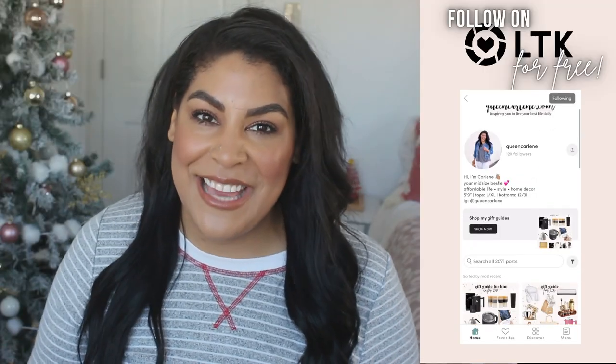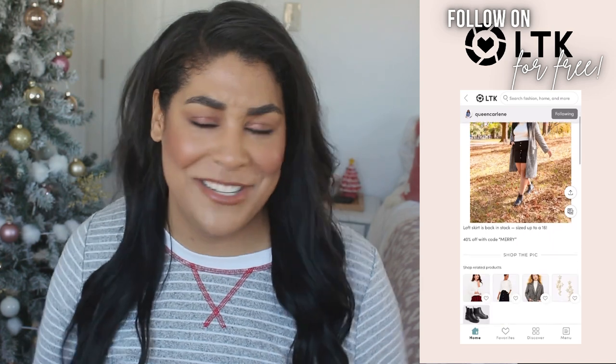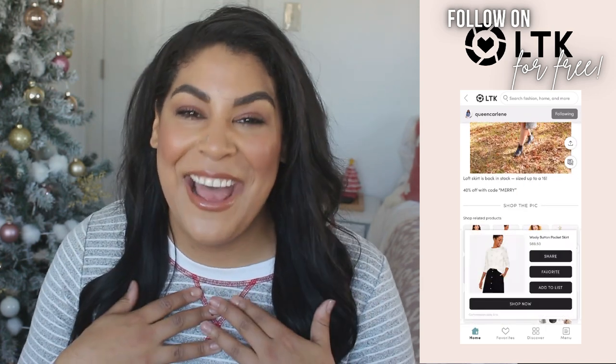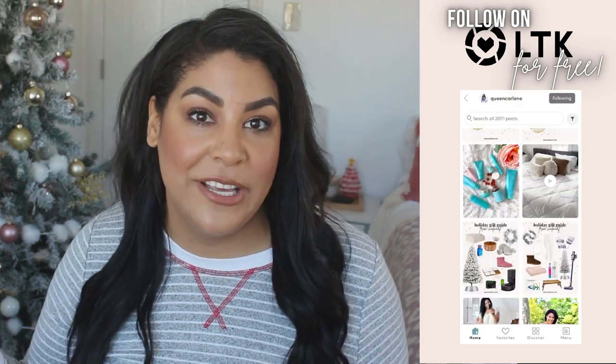Don't forget to follow me on Instagram, TikTok, and all the places — but especially LTK. If you don't know what LTK is, it's a free app where you can shop to your heart's desire. I upload best sellers, favorite outfits, outfit of the days, things on sale, home decor — literally all the things. You can shop my life and my recommendations over on LTK.